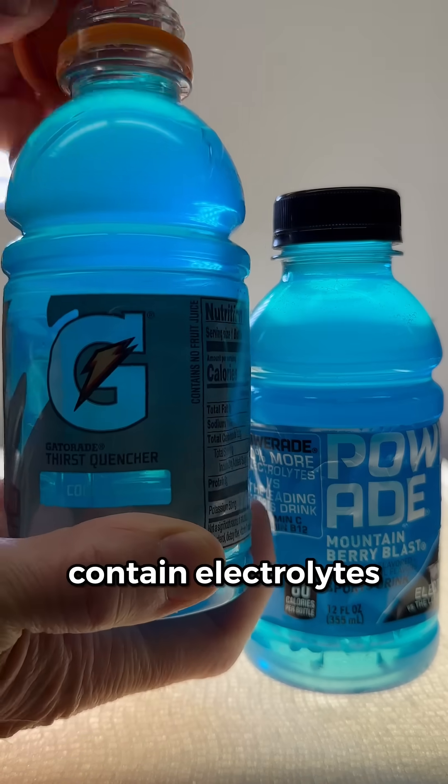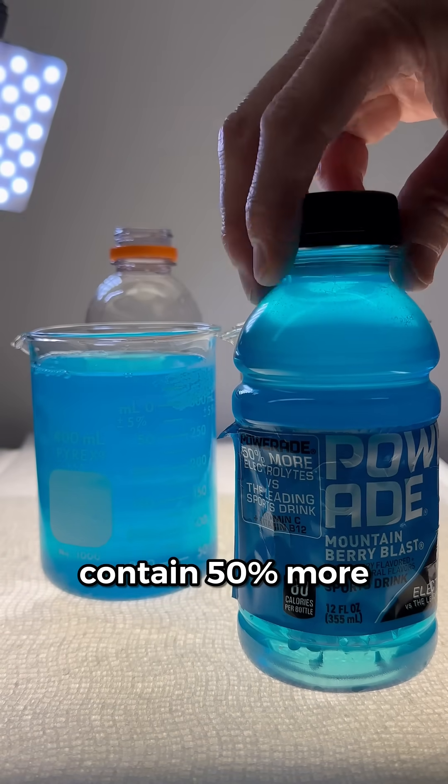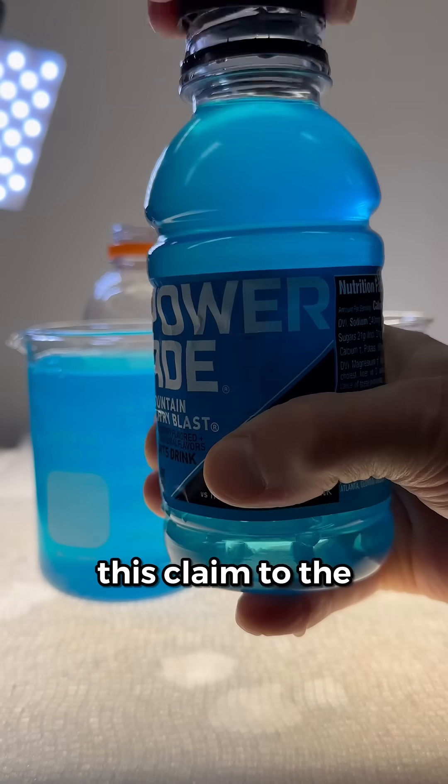Gatorade and Powerade both contain electrolytes, but Powerade is advertised to contain 50% more electrolytes. We're going to use some chemistry to put this claim to the test.